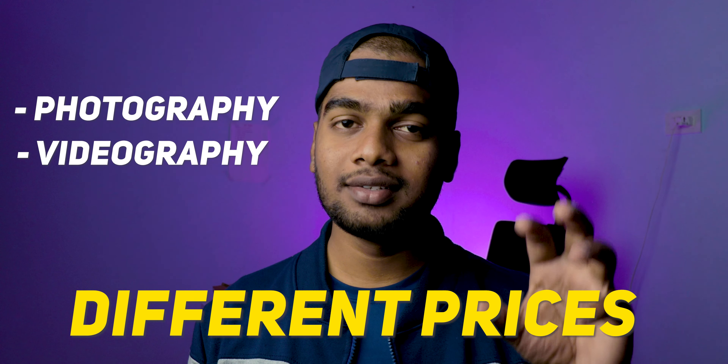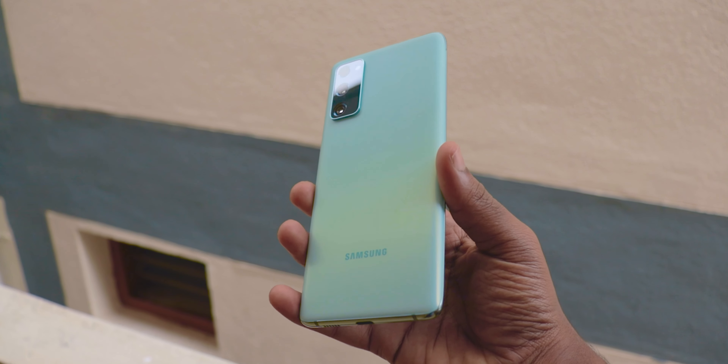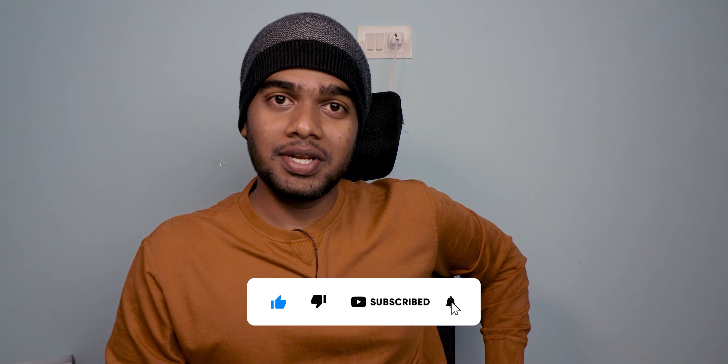Many of you may want good smartphones for photography and videography in different price segments. During the recent offer period, the Samsung S20 FE 5G comes in at close to 30,000 rupees on Amazon and even a little lower on the Samsung website, which is a pretty good deal in that price range.